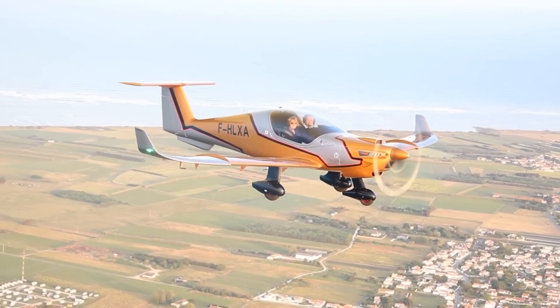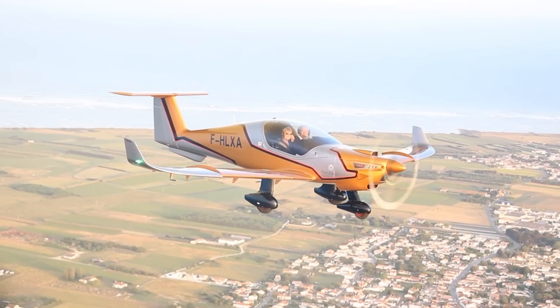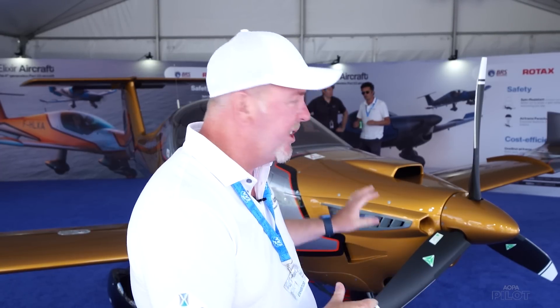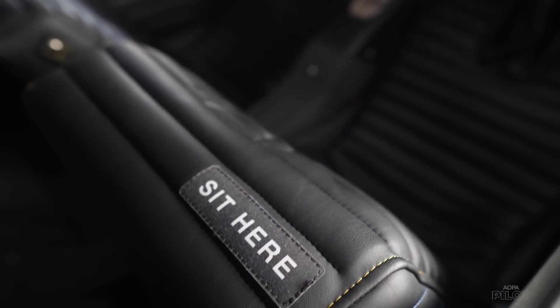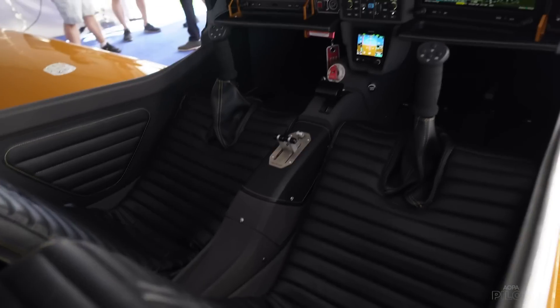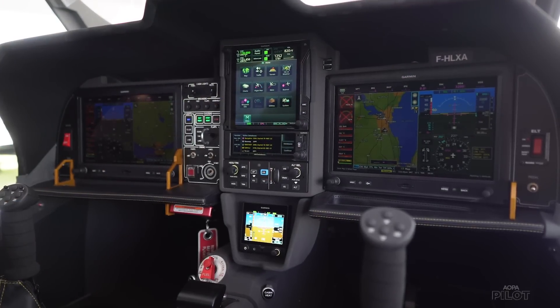It flies very well, very stable — it feels like a much heavier aircraft than it is due to the wing design. Estimated pricing — pending FAA approval as things may change — the 912iS model we're targeting at $299,000 and the 915iS IFR version at $399,000. Avionics on the IFR are dual Garmin G3X, GTN 750, and a G5 for backup.